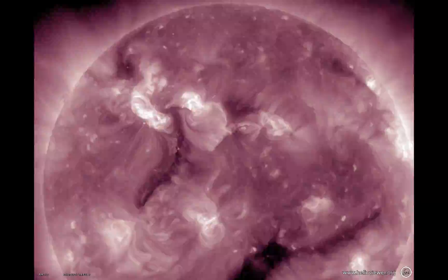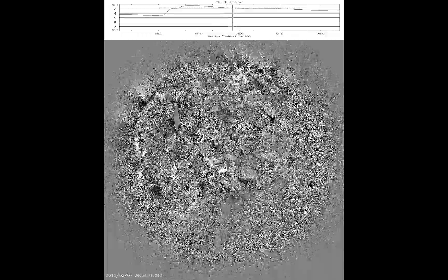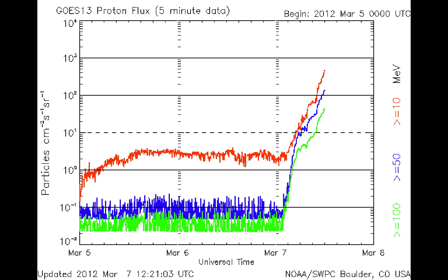If we look at it with a running difference movie, where we take differences in the images, you can really see the two waves — the big one and the smaller one. And this created two coronal mass ejections, billions of tons of material. This is a view from the side with the STEREO spacecraft. When these CMEs come away, they scoop up material and accelerate it, creating blasts of high-energy protons.